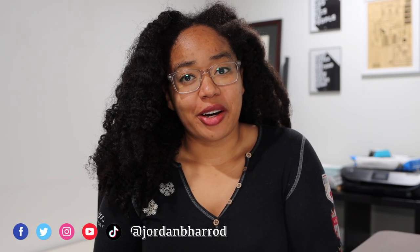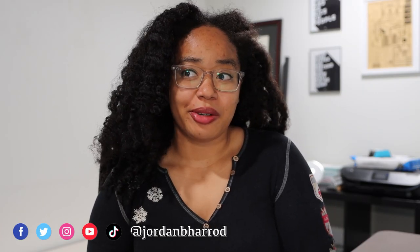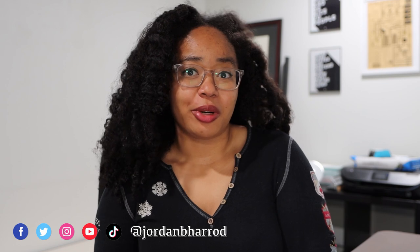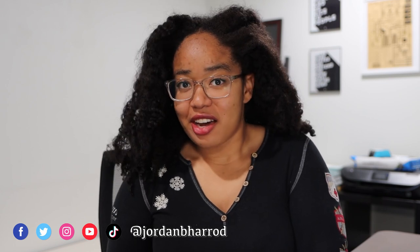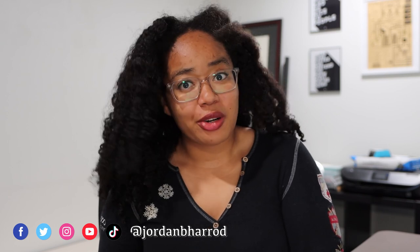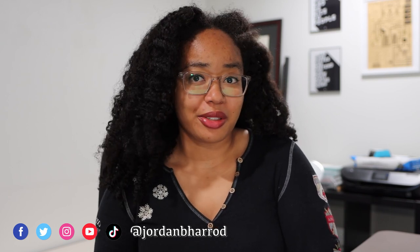Welcome back to my channel. If you're new here, I'm Jordan, and I talk about emerging technology, artificial intelligence, and what it's like to be a PhD student when it comes to productivity, mental health, and ADHD. So if any of that sounds interesting to you, you should subscribe down below so that you can stay up to date with all my videos.